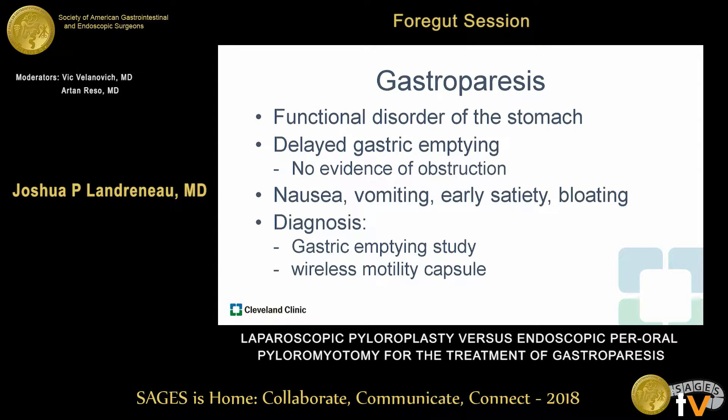The background of gastroparesis has gone into great detail at last night's excellent session, but in brief, this is a functional disorder of the stomach characterized by delayed gastric emptying without evidence of obstruction. Its symptoms include nausea, vomiting, early satiety, bloating, and abdominal pain. The gold standard for diagnosis is the four-hour gastric emptying study, with newer modalities including the wireless motility capsule or smart pill.